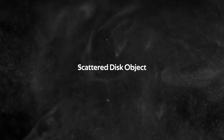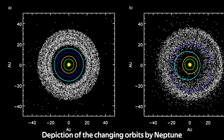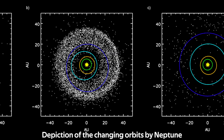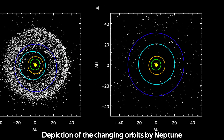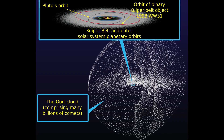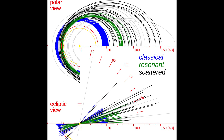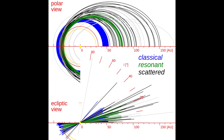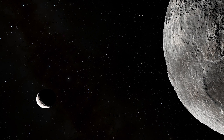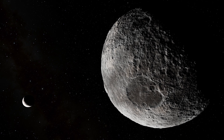Scattered disk objects are thought to be objects whose orbits have been disturbed by the gas giants over time, flinging them into weird and unexpected orbits ranging anywhere from 30 to 100 AU. Since the orbits in this class have been disturbed, they are essentially random and not resonant. They are also thought to form the origins for objects in the Oort Cloud and most periodic comets coming into the inner solar system. When viewing a diagram of classical versus resonant versus scattered objects, a clear distinction can be seen between all three. In this class exists the most massive Kuiper Belt dwarf planet, Eris, which is just a bit more massive than Pluto but also slightly smaller in diameter.